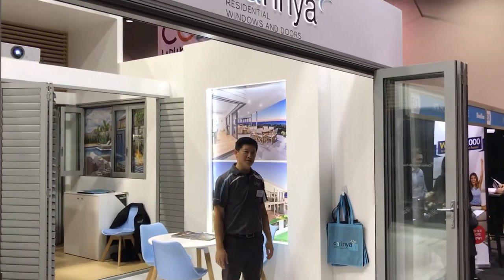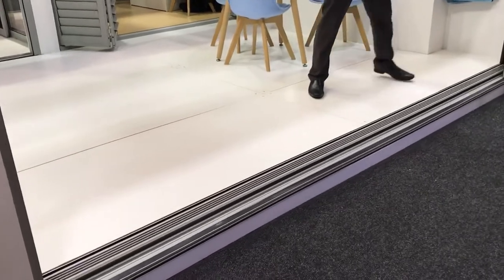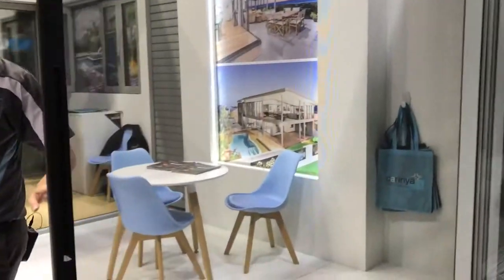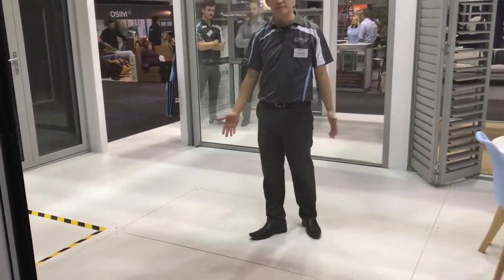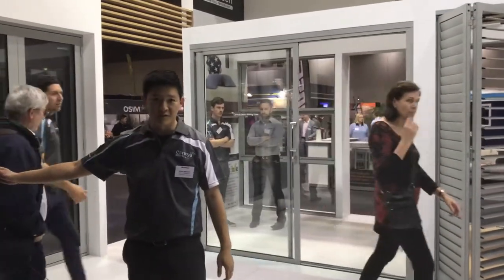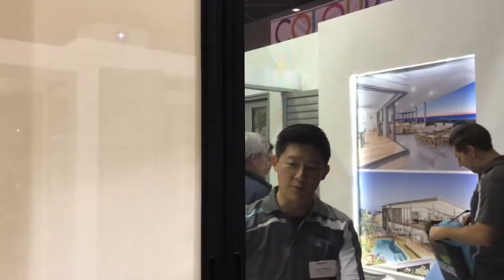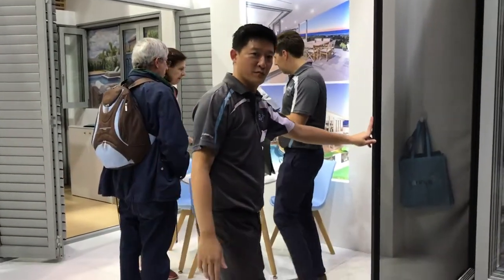If you're worried about insects from a bi-fold point of view, you can pull this screen across. We've got a Centaur S1E screen on display which runs all the way across and covers your complete opening. You also have the option of a sun filter in different colors, which gives you more privacy and can also prevent the sun from coming in.